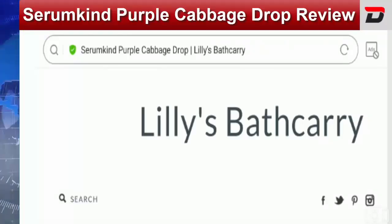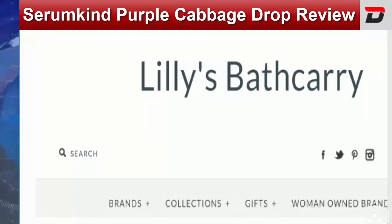Hey everyone, hope you all are doing good and welcome. In this video today I'm going to explain Serumkind Purple Cabbage Drop review. I'll help you know whether Serumkind Purple Cabbage Drop is a legit product or a scam. This is not our product. If you have never ordered this product before, this unbiased review will help you decide: should I buy this product or not? If you have experienced any fraud over this product, watch this video till the end because I'll share the way to get your money back.